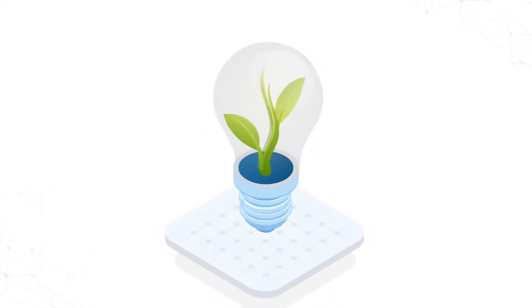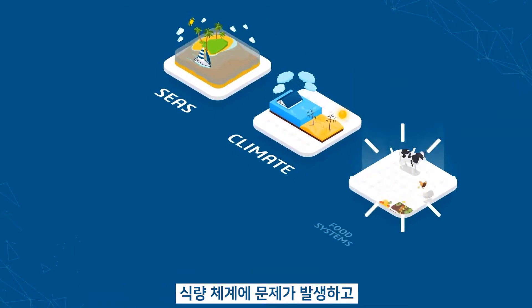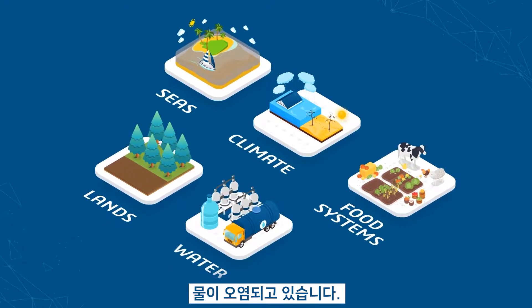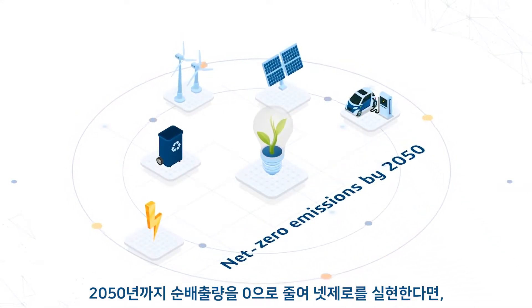Time is running out. Rising greenhouse gas emissions are raising our sea levels, threatening our climate, disrupting our food systems, eroding our lands, contaminating our water. We need a new sustainability approach, now, if we are to get to net zero emissions by 2050.